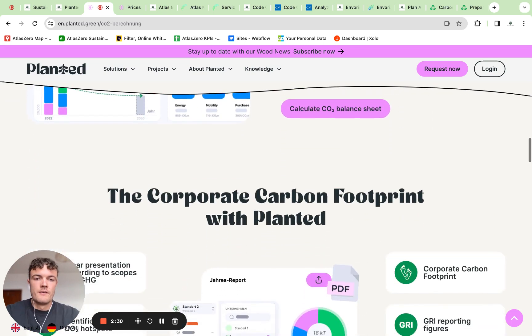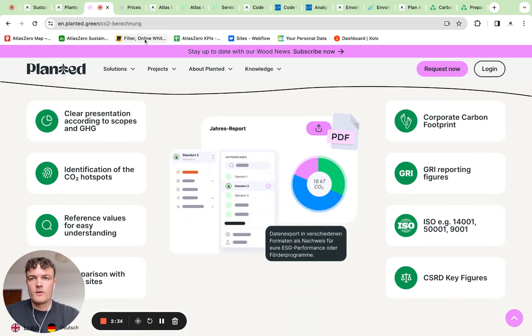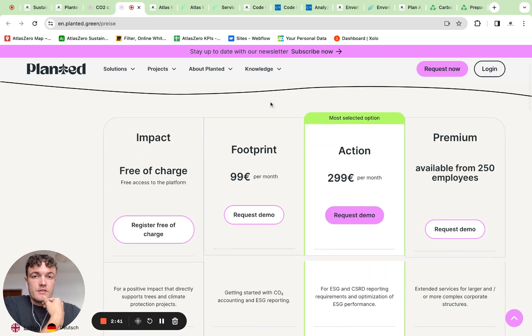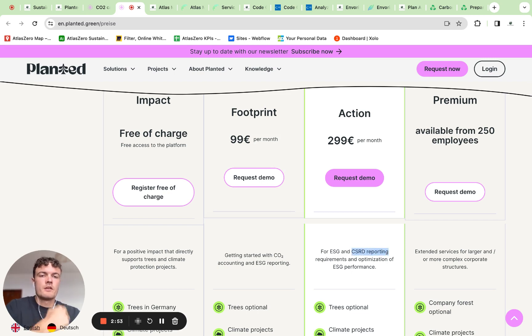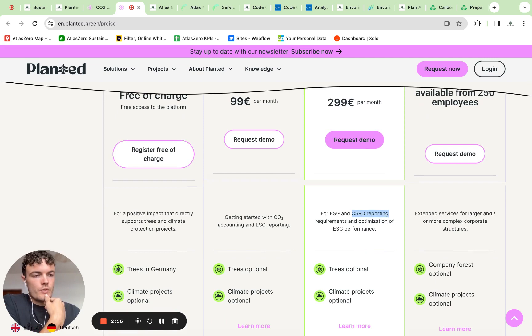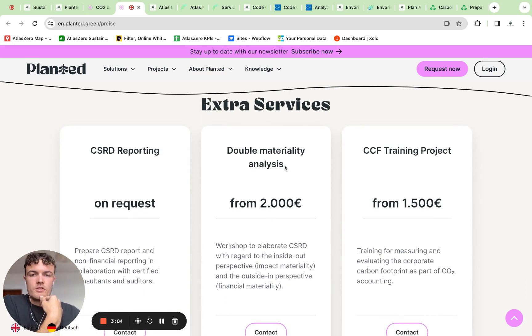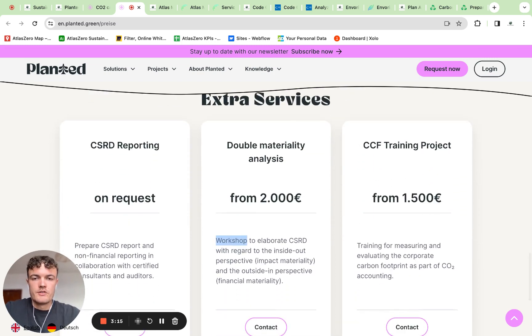They are now developing this into a CSRD tool as well. Looking a little more into detail at the CSRD service, one can see that they are quite open and upfront about the pricing — it basically starts at 300 euros per month and includes the CSRD reporting. They also offer a double materiality workshop starting at 2,000 euros.